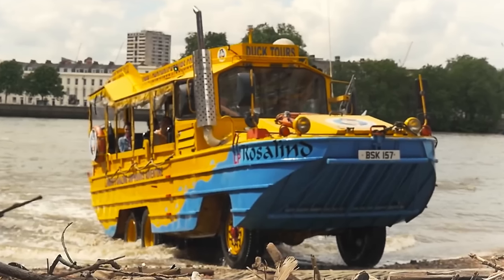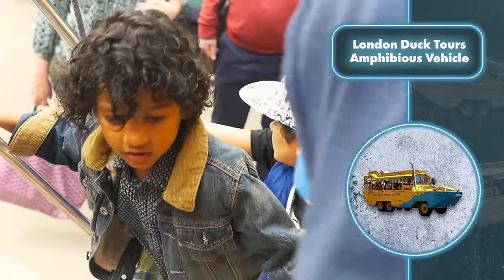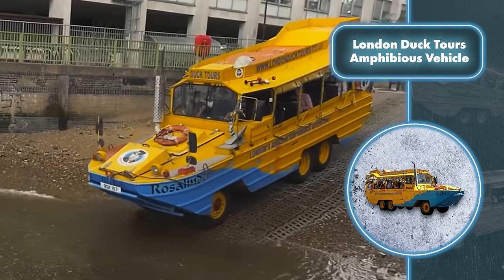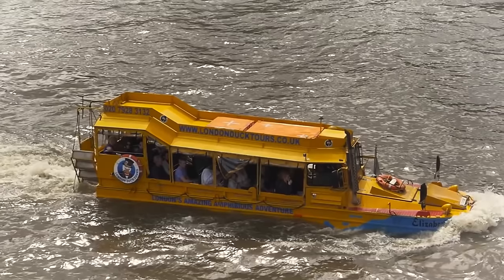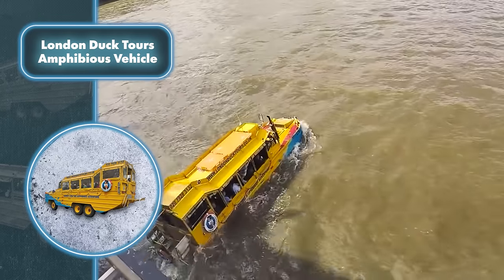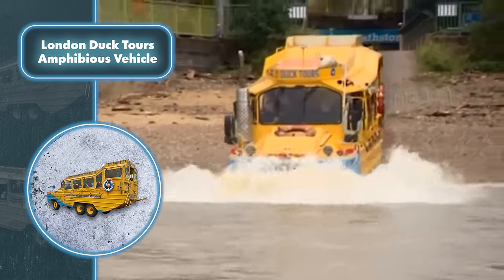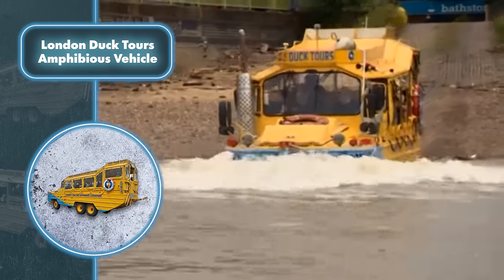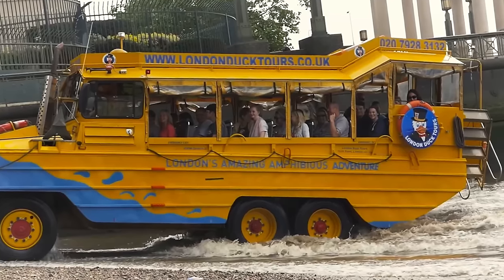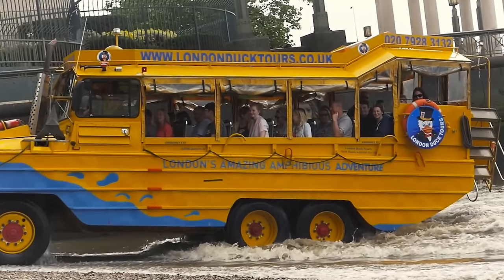Inside, there's not much to distract you from the views and conversations, as the bus boat is equipped only with seats. This simplicity is intentional, as the primary goal is to drive passengers through the city's highlights and then take the journey to the water. The bus smoothly enters the Thames and glides along as if it were just a regular sightseeing boat, moving rather slowly — which is exactly what this type of transportation is designed for. It's made from old military amphibious vehicles, which weren't known for their high speed. Riding costs $34 for adults and $24 for children.